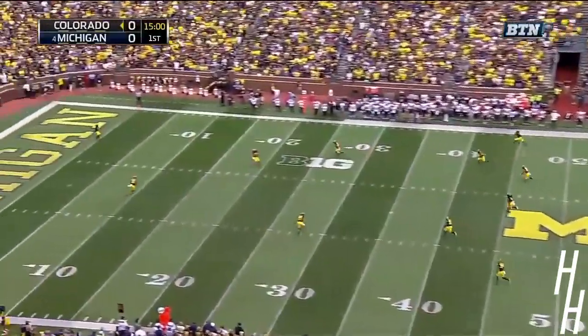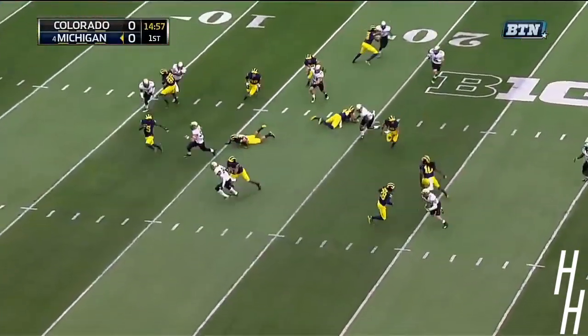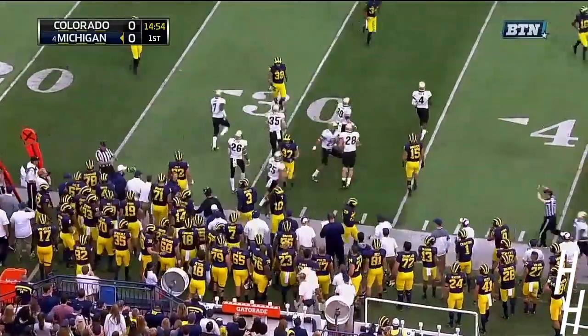And we're underway. Peppers, four yards deep, here he comes. Peppers with great speed, can he get the corner? And out of bounds, across the 25-yard line.